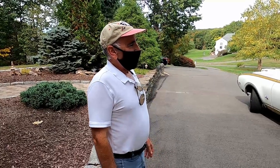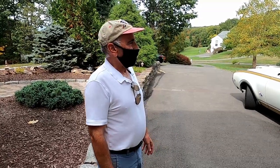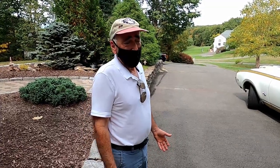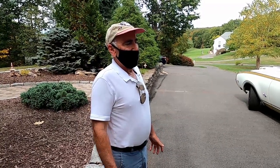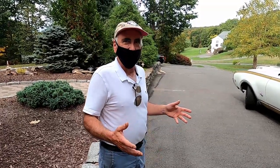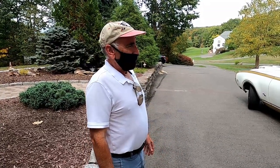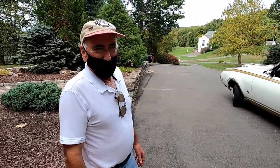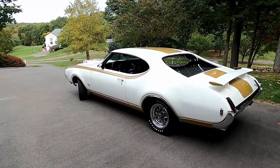My favorite memory is probably the first time I drove it after we brought it home. We got it home late on a Sunday night and the weather wasn't cooperative, so for a few days it was sitting in the garage killing me. But the first time Lisa and I got in the car and took it for a ride, it was that almost instantaneous memory of the two of us 44 years ago driving around in my 442. Both of us are absolutely in love with the car.